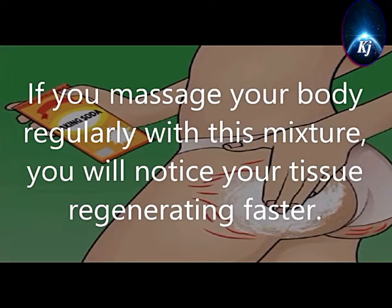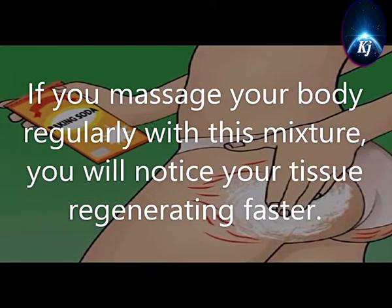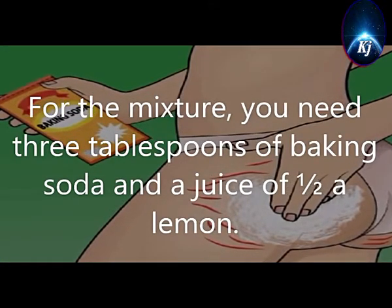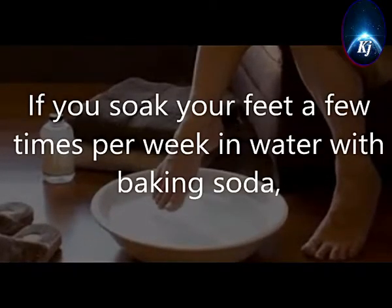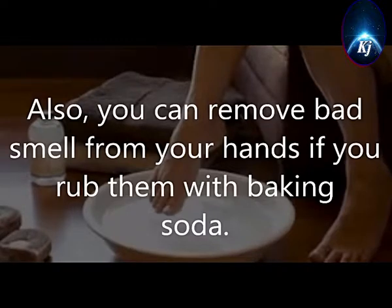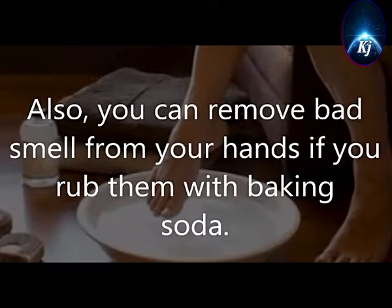7. Stretch Marks. If you massage your body regularly with this mixture, you will notice your tissue regenerating faster. For the mixture, you need 3 tablespoons of baking soda and the juice of half a lemon. 8. Thick Skin. If you soak your feet a few times per week in water with baking soda, you will prevent your skin from getting rough. You can also remove bad smell from your hands if you rub them with baking soda.